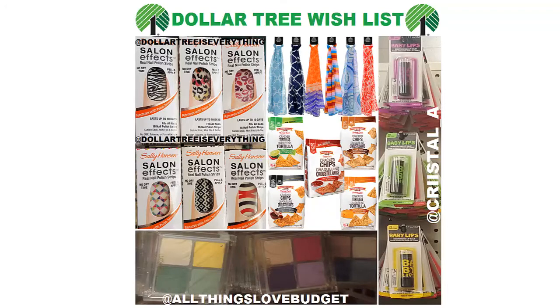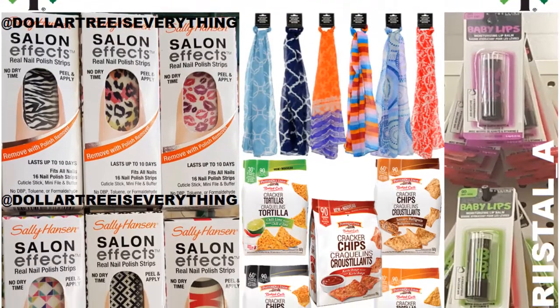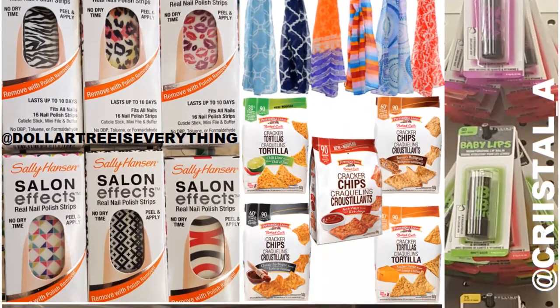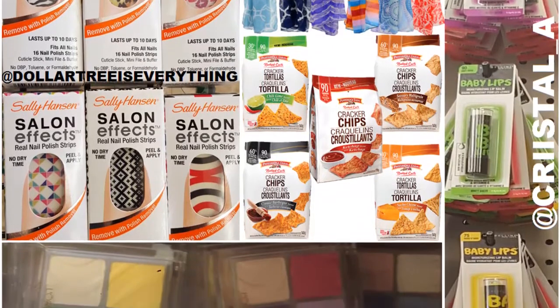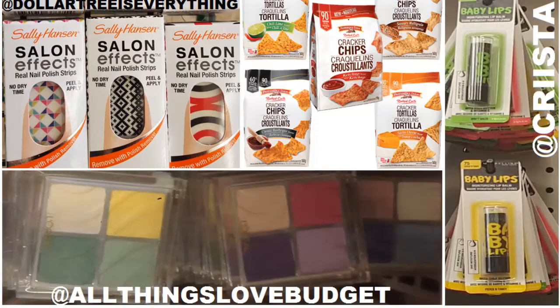Hey guys, it's Wishlist Wednesday and I'm bringing you Dollar Tree finds from all over the interwebs. Each week I put together a graphic like this that helps me keep track of things that have been spotted at Dollar Tree that I need to be on the lookout for. I've watermarked the images with the Instagram accounts of the people that originally posted these, so please check these ladies out. I've also got them linked in the description box below.